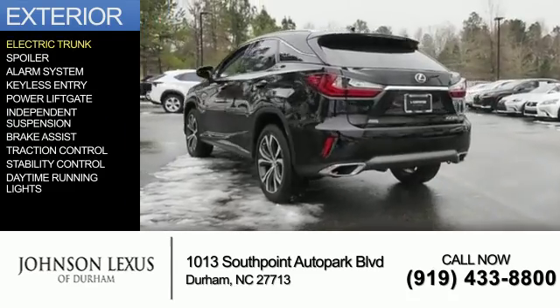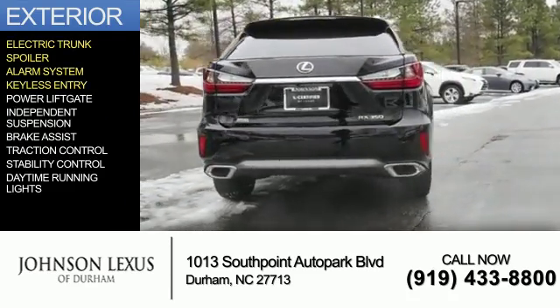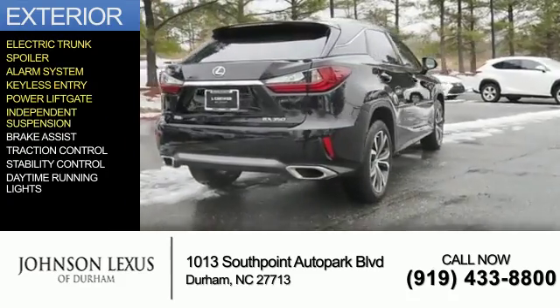The features include electric trunk, a spoiler, an alarm system, keyless entry, power liftgate, and independent suspension.